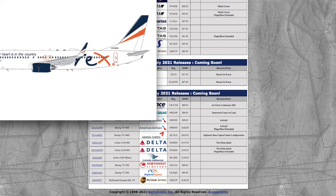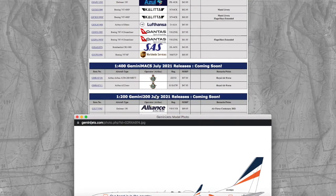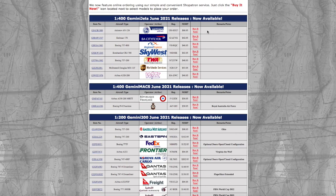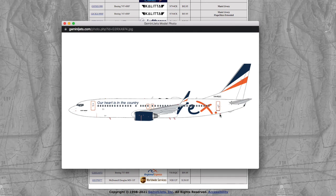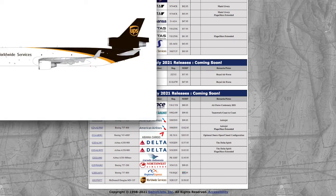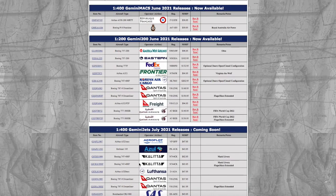Next is a REX Regional Express 737-800 — they released this in 1:400 last month, so they're continuing the trend of releasing the same aircraft in both 1:400 and 1:200 in consecutive months. Registration is VH-RQC and the price is $95.95. Finally, the last 1:200 model in the July releases is a FedEx MD-11, registration N281UP, priced at $156.95.